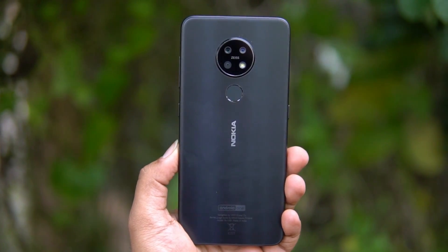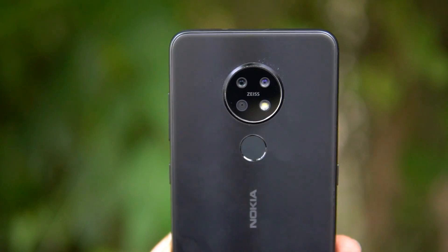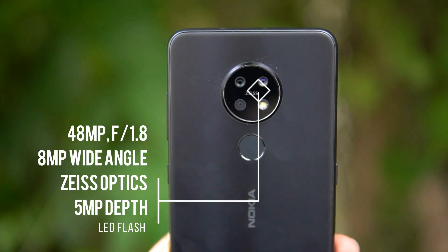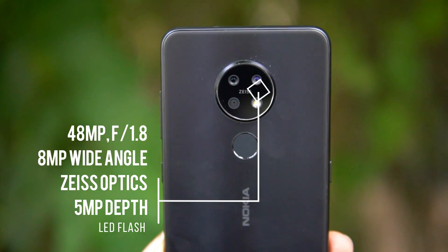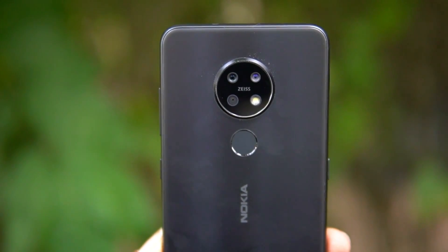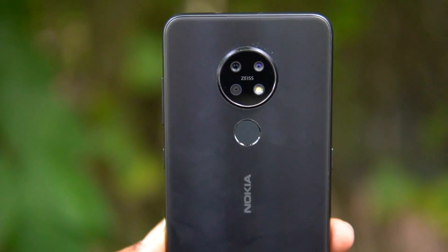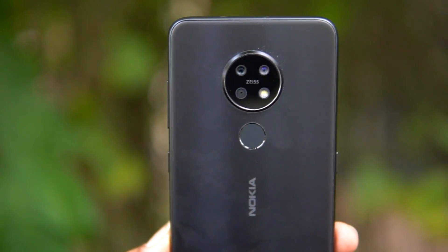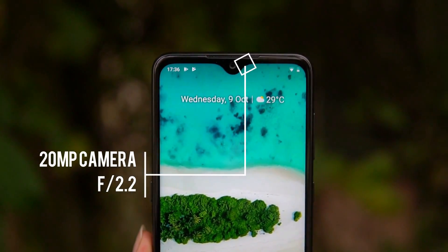So let's find out how the camera performs in this price segment. In terms of camera hardware, it sports a triple rear camera with 48 megapixel ZEISS optics. The primary camera sensor is Samsung's GM1 sensor with an f/1.8 aperture. There is also a secondary 8 megapixel ultra wide-angle camera, a third 5 megapixel depth sensor, and an LED flash.